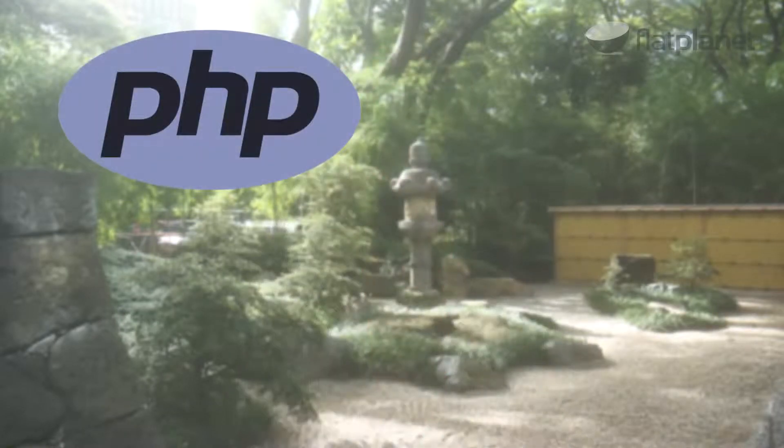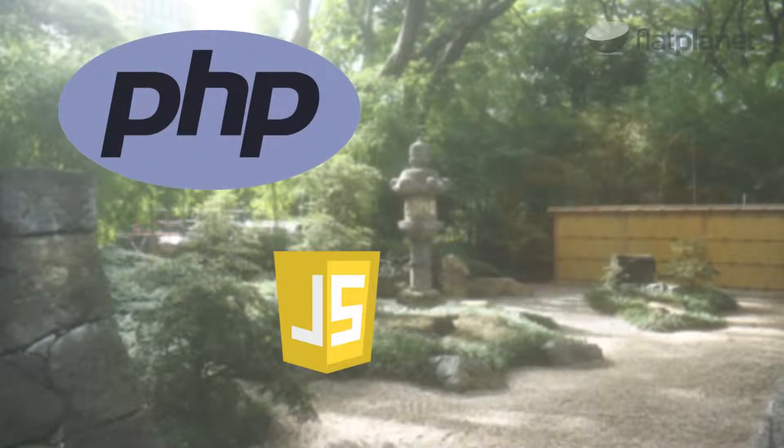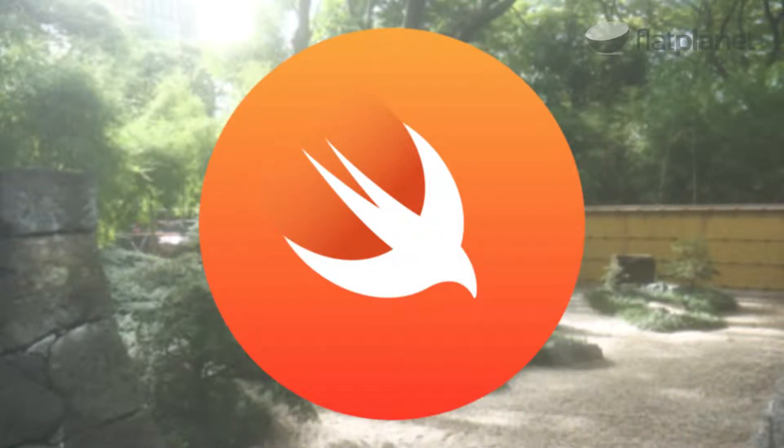Let's begin by defining the two different types of mobile developers: Android and iOS. Perhaps the biggest difference is in the programming languages used. An Android developer is fluent in PHP, JavaScript, and Java, while an iOS developer is fluent in Swift, Apple's proprietary coding technology.